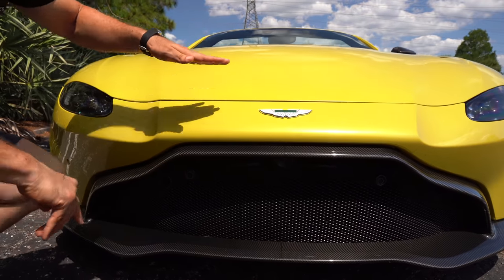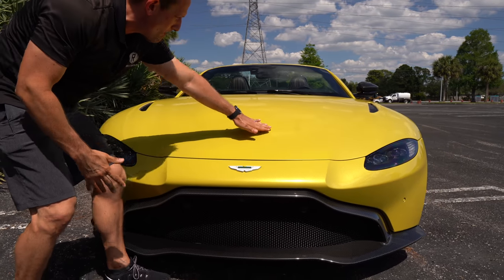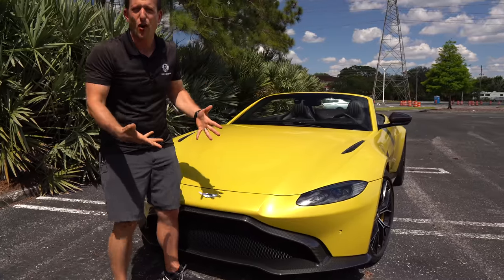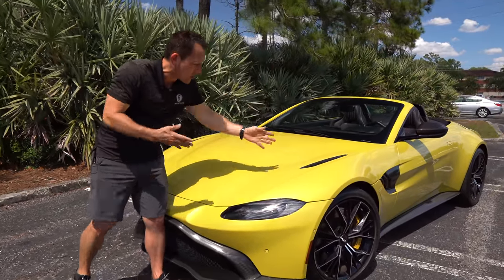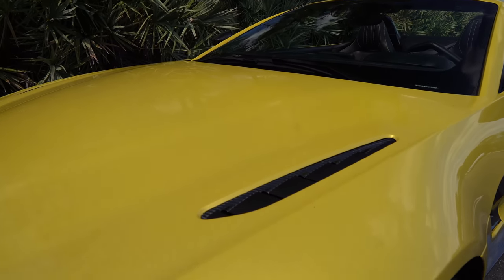Speaking of hoods — we jump up onto that hood, you're going to get a little bit of a bulge there. Of course, power and performance give you that bulge. We have the optional bonnet — we can't just call this a hood, this is a bonnet. We have the optional carbon fiber inserts for those heat extractors. It's going to drag that hot air out from underneath the hood.